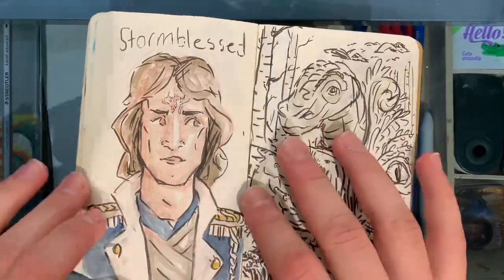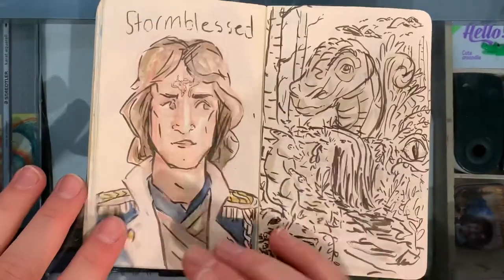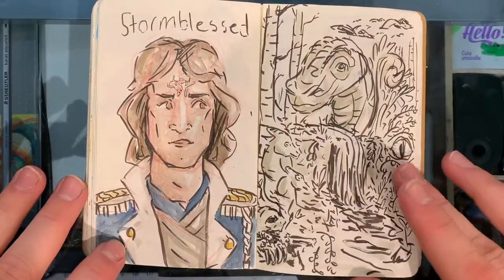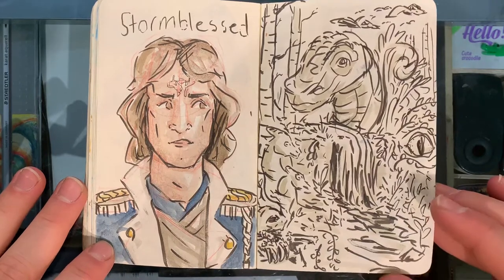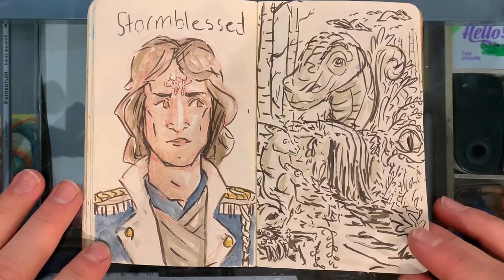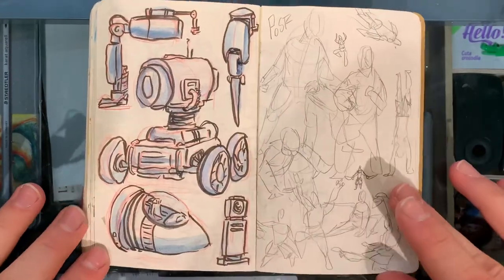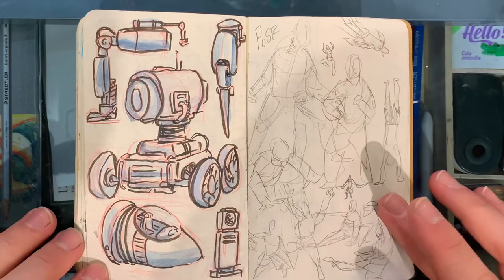This is a refined version of this guy. I wasn't happy with that one so I drew him again, and I'm quite pleased with this one — it captures the essence of the character. Just inking without any intention or thought — that was fun. Some machinery. That was also enjoyable.